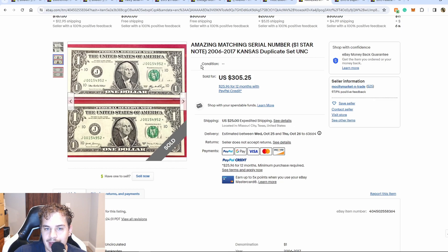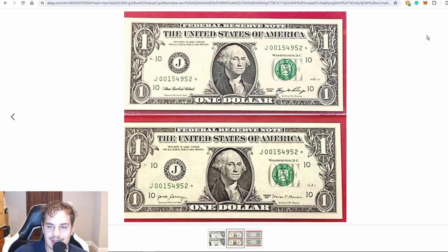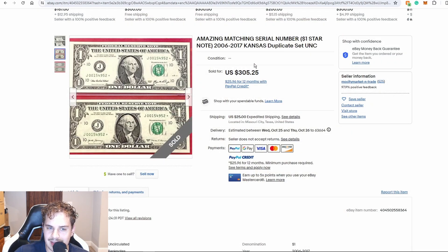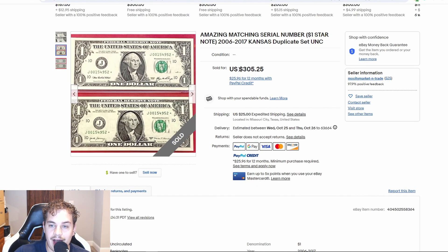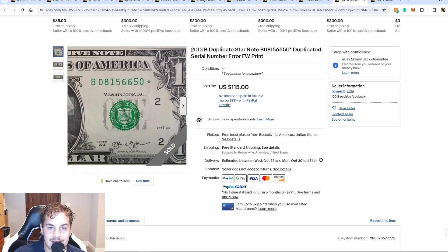The Fancy Serial Number Master List can essentially be turned upside down — the notes at the bottom of the list become the hardest notes to pair up when it comes to matching serial numbers. There's a whole market out there and I could talk a lot about pairing serial numbers. These serials are not very fancy, so the fact that he was able to pair them up is quite a feat. They are from the same district — if they weren't, I would see maybe $60-$80 in value — but since they are from the same district, he was able to get $305.25. Pairing your serial numbers is a great way to make some extra money.